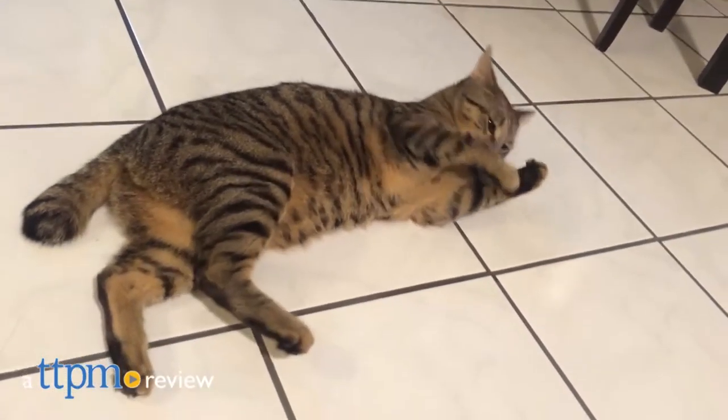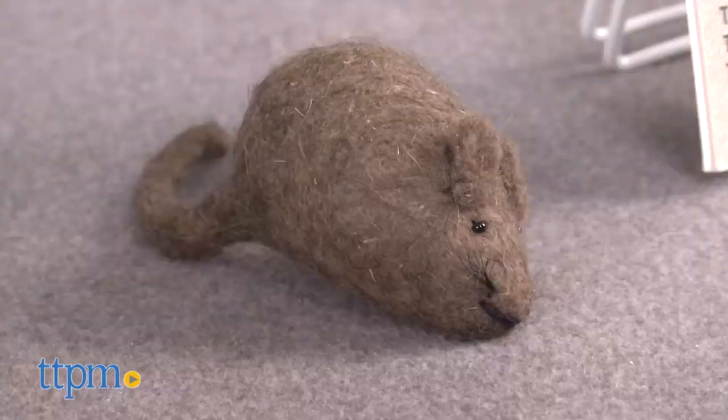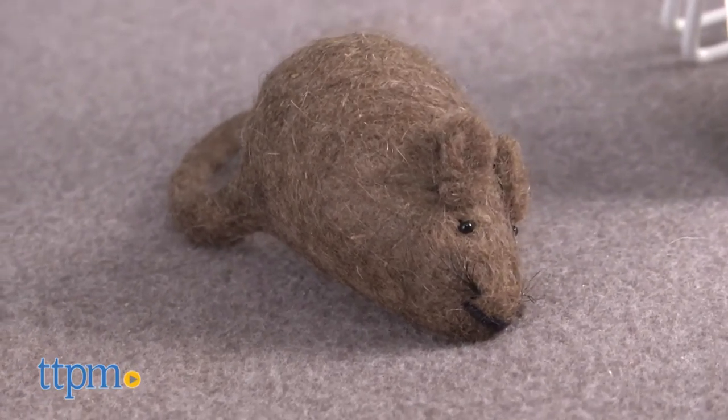Make your cats want to pounce on this eco-friendly toy. Hi everyone, I'm Yvette from TTPM and this is the Eco Pouncer Mini by Honest Pet Products. This natural wool toy is a delight for cats.